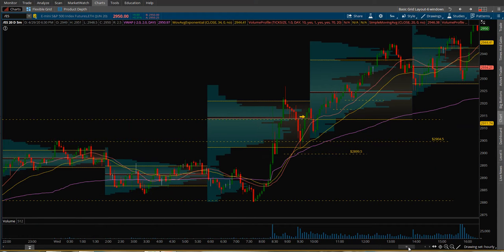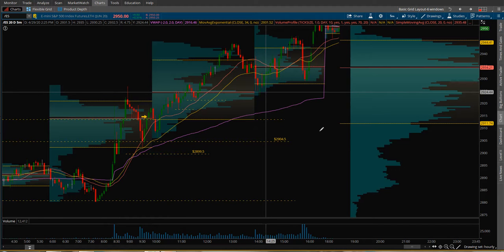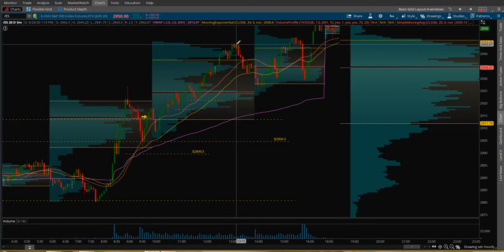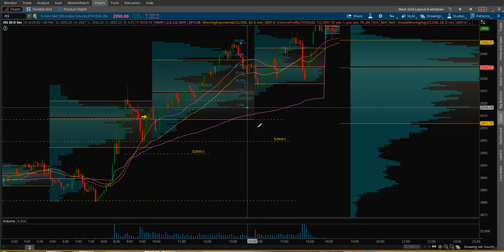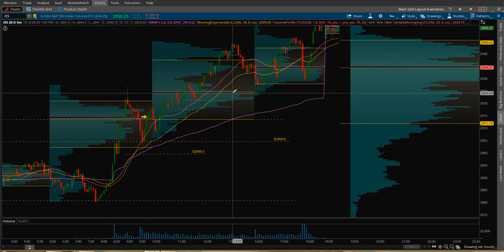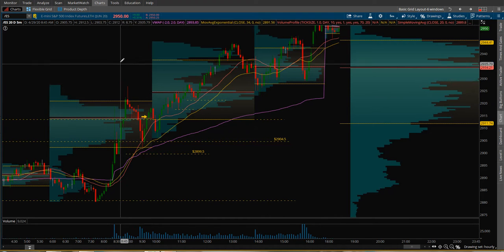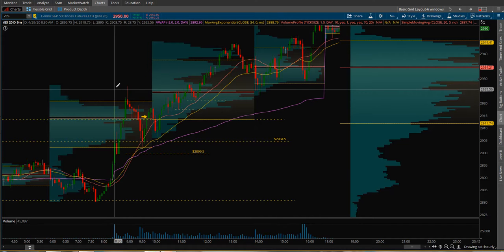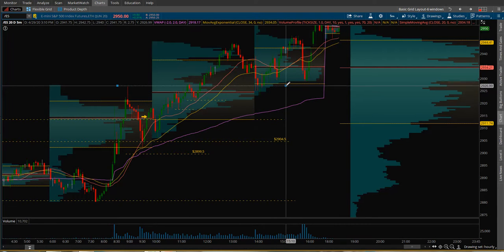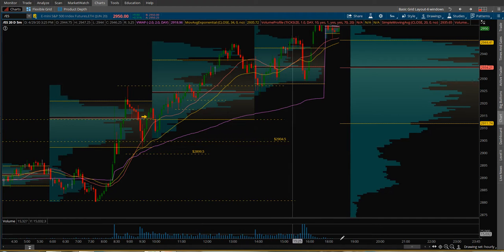You can see it pulled back here. If we put the Fib on that pullback — from that low — yeah, just right about 50%. Wow, and it pretty much lined up with this early morning high here — this 9 o'clock high. That high came over to provide support.